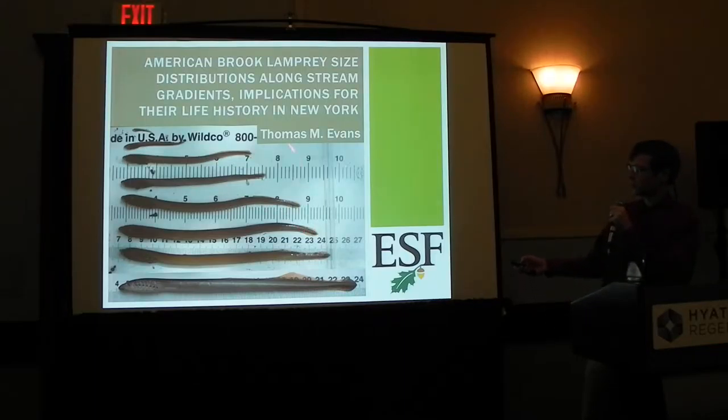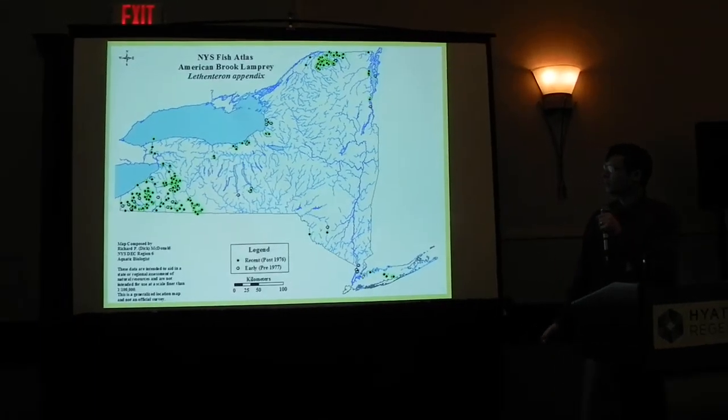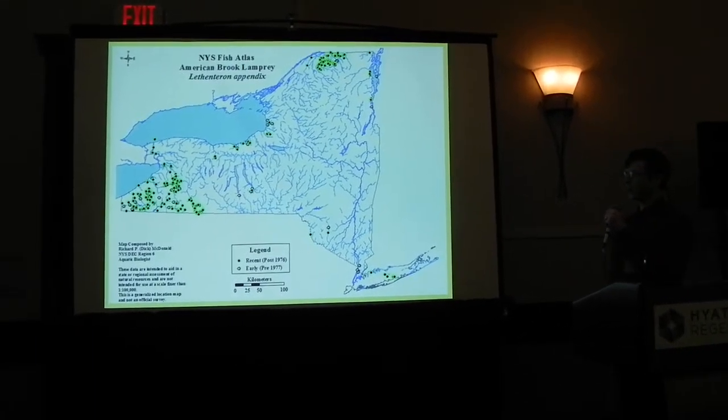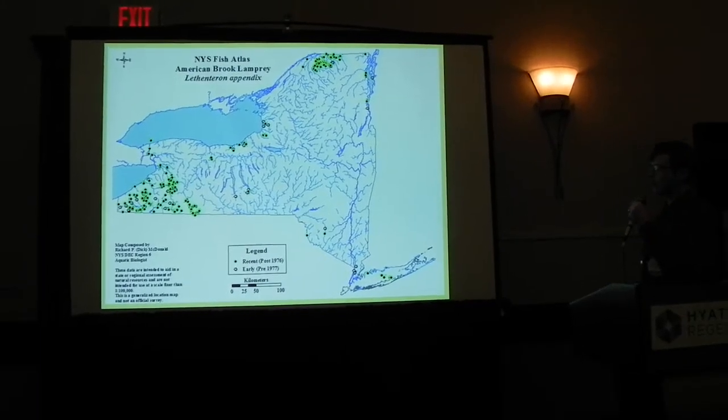What you can see here is a pretty good size distribution of animals you might find in the stream. This would be a young animal up here, and then animals like this would be adults that would be out breeding if you go out in the fall or into the spring. American Brook Lamprey are like sea lamprey in some ways, but they are not quite as well distributed across the state of New York. They are the second most common lamprey in New York.